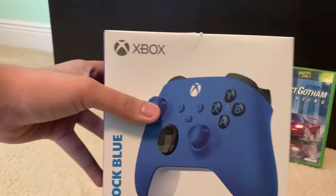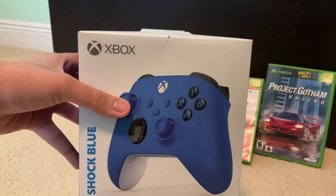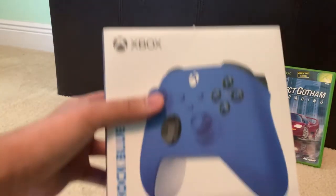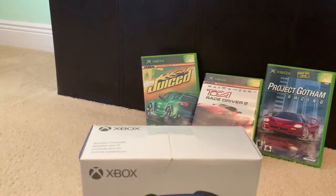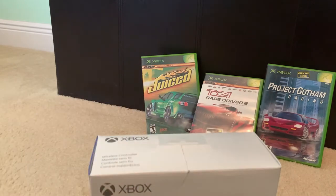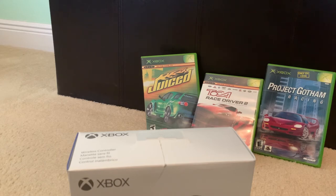Over here we got the 2020 version of the Xbox wireless controller — yep, this is Shock Blue. It's pretty nice. You may have noticed the Xbox Series S and X were released a while ago, so that's nice — this controller works with that. It can also be used for PC and mobile gaming.